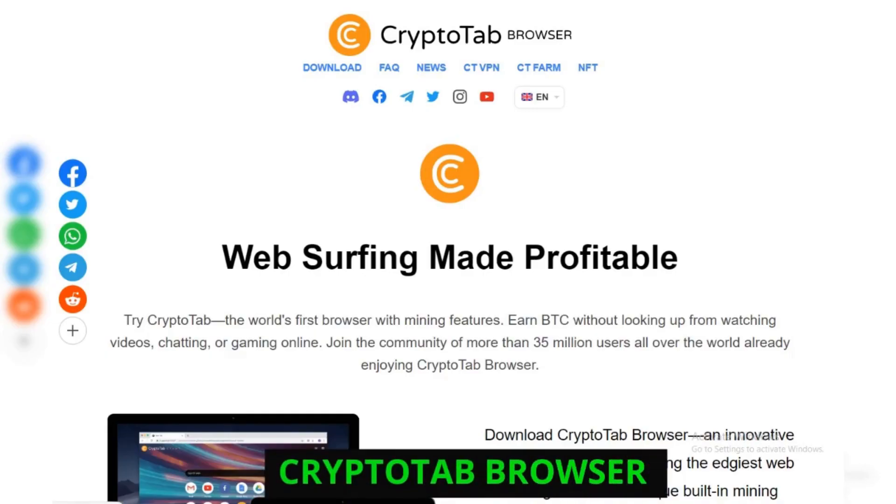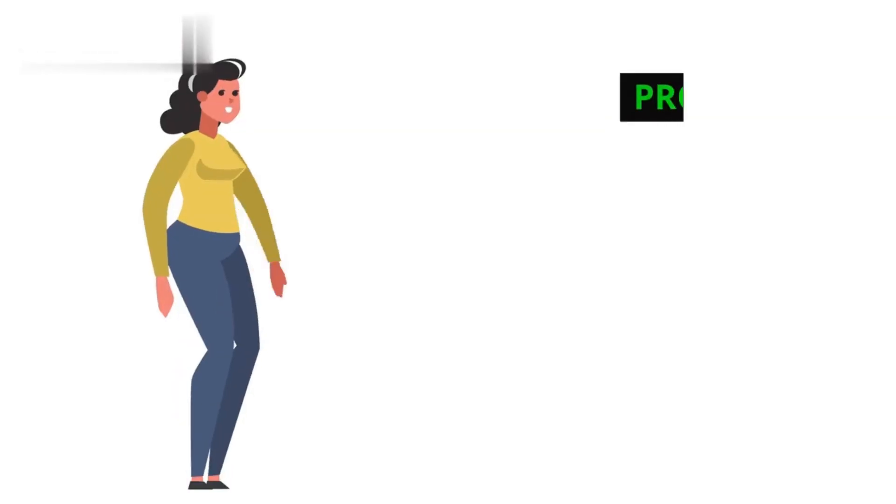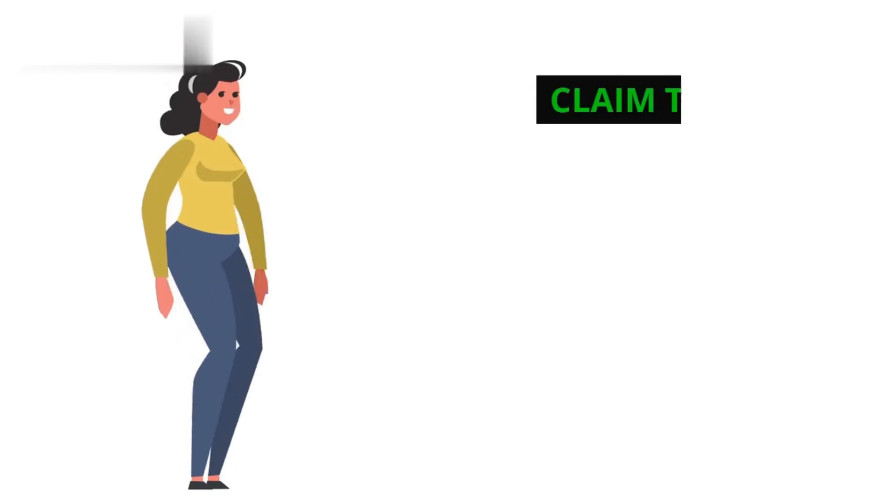Number three: CryptoTab Browser. Claim to fame — browse the web and earn Bitcoin. Pros: easy to use, passive income while browsing, decent mining rates. Cons: might drain battery faster, and there are privacy concerns with data mining.